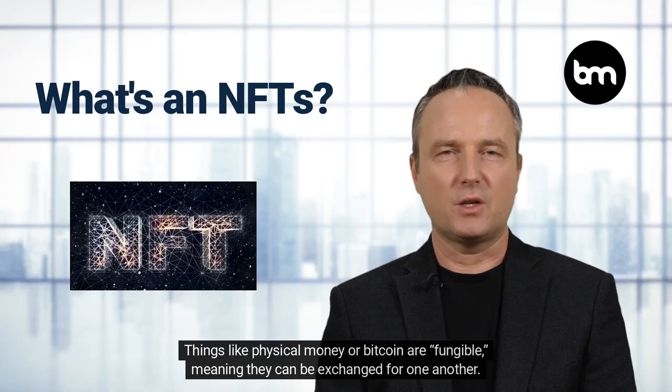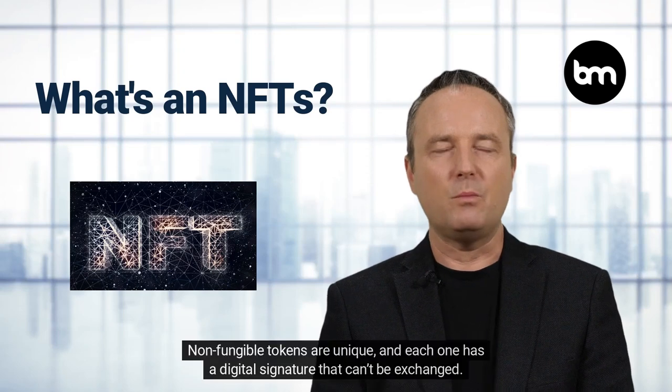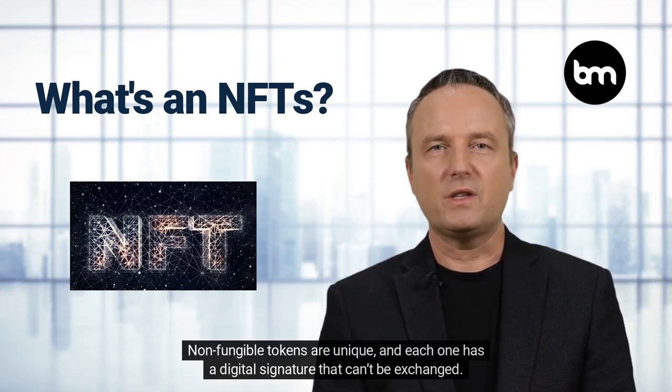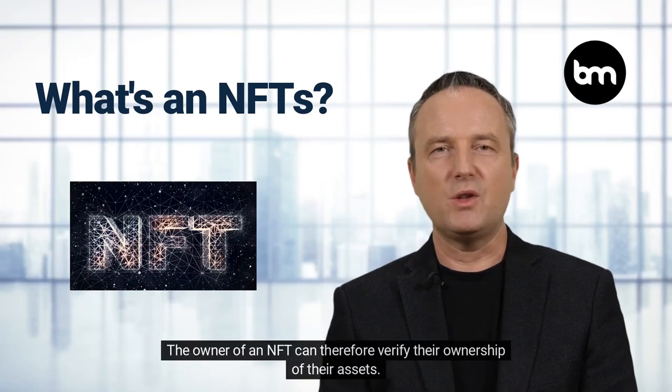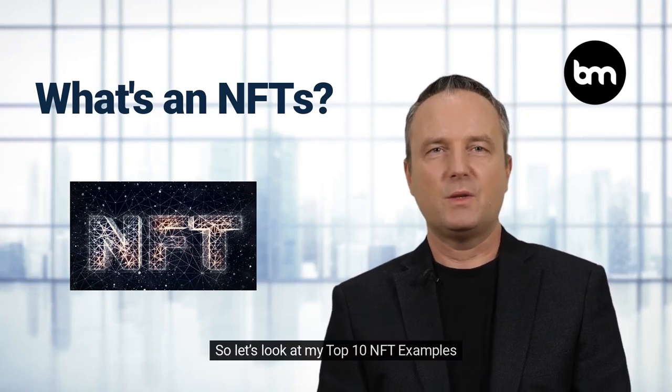Things like physical money or bitcoin are fungible, meaning they can be exchanged for one another. Non-fungible tokens are unique and each one has a digital signature. The owner of an NFT can therefore verify their ownership of their assets. So let's look at my top 10 NFT examples.